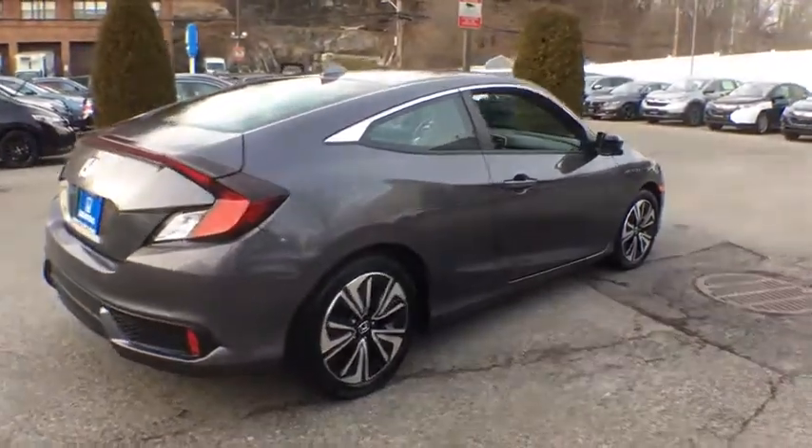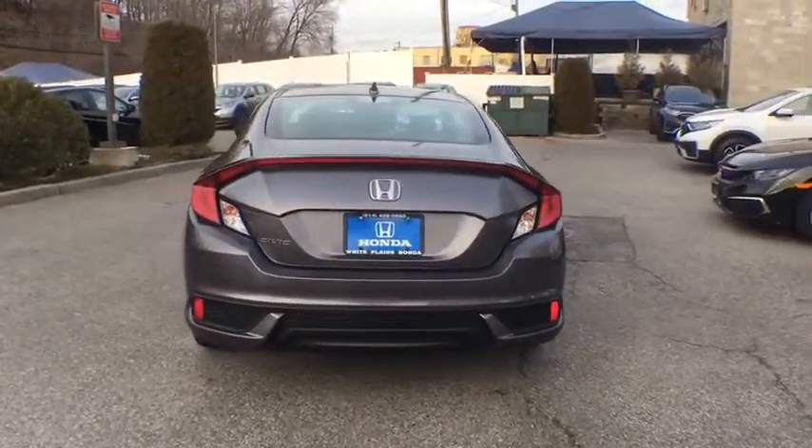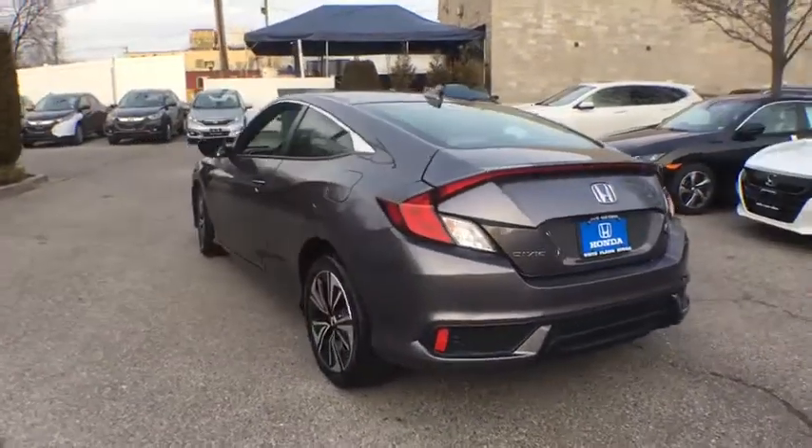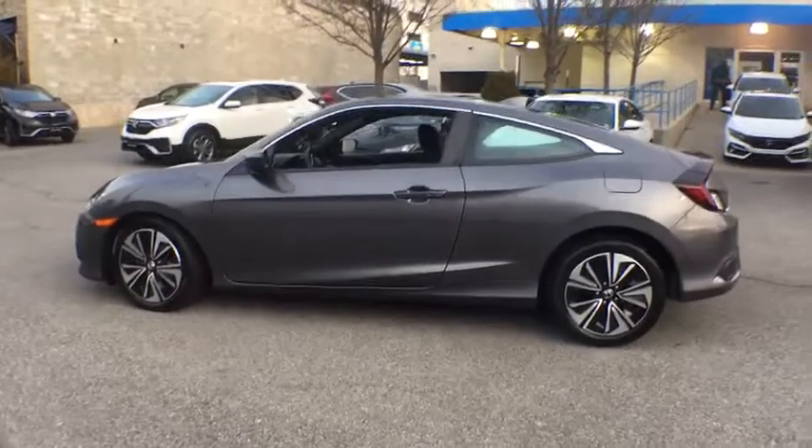Traction control, dual airbags, power steering, four-wheel disc brakes, heated front seats, rear window defroster, power windows, fog lights, security system, electronic stability control.